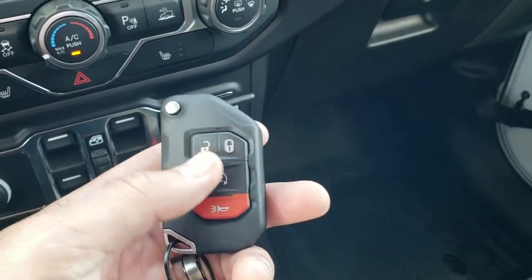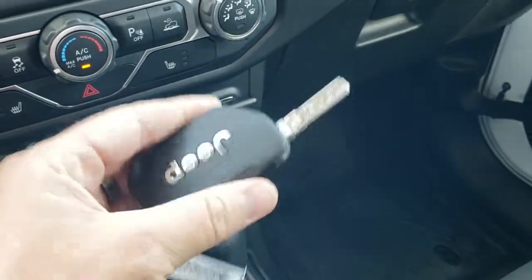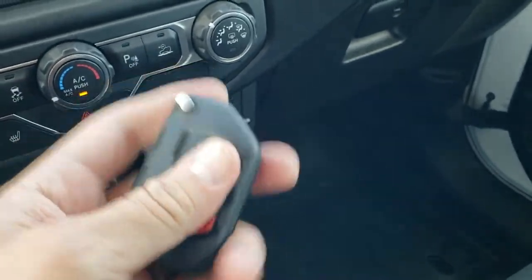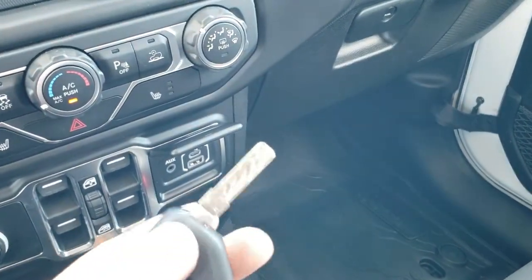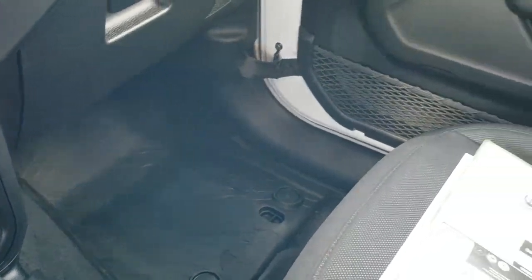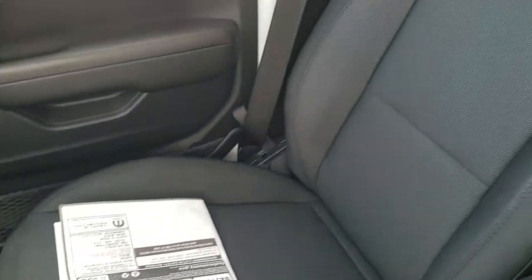Get the keyless entry with remote start. Really like these key fobs — they are nice and heavy duty. You can always tell which key you have in your pocket. Flip out key — always like that.